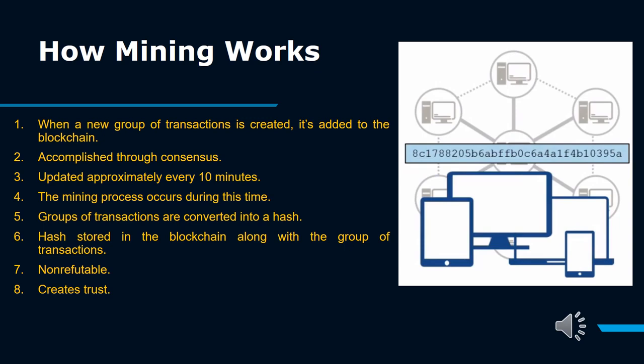Bitcoin miners download the entire history of the blockchain and assemble valid transactions into a block. If the block of assembled transactions is accepted and verified by other miners, then the miner receives a block reward. Bitcoin successfully halved its mining reward from 12.5 to 6.25 for the third time on May 11, 2020. The block reward is halved every 210,000 blocks, or roughly every four years.